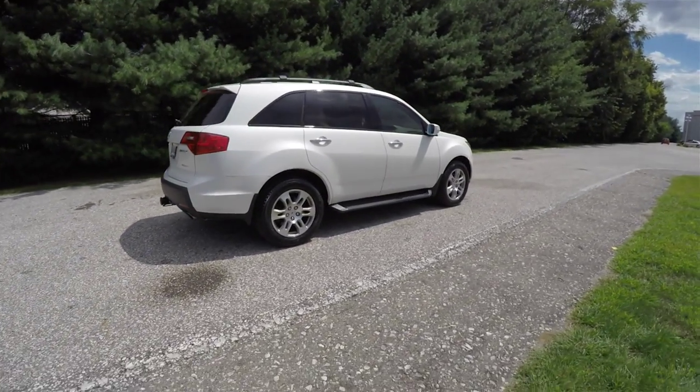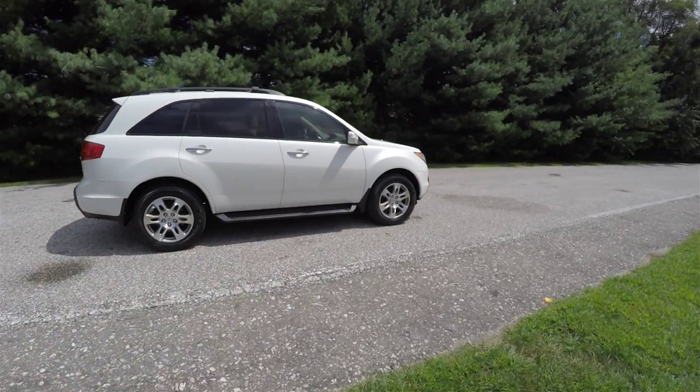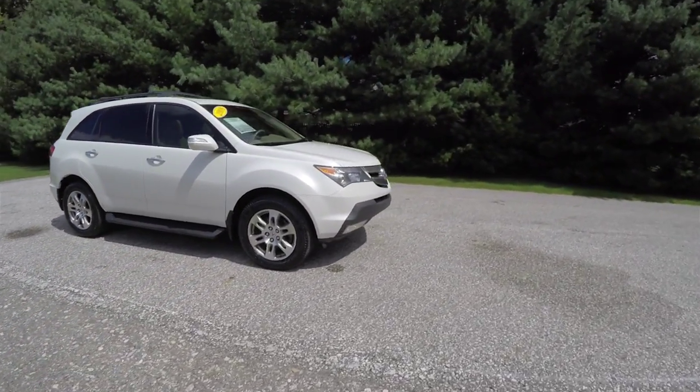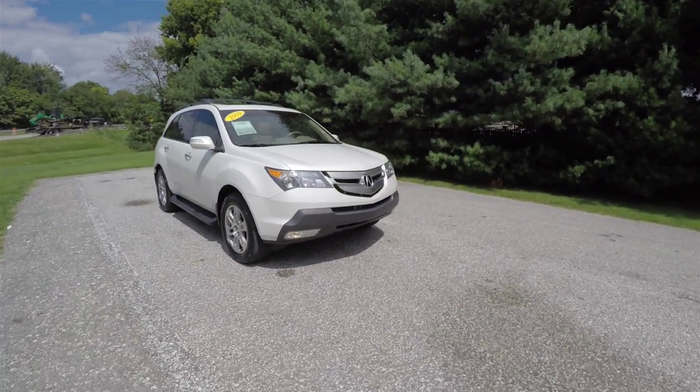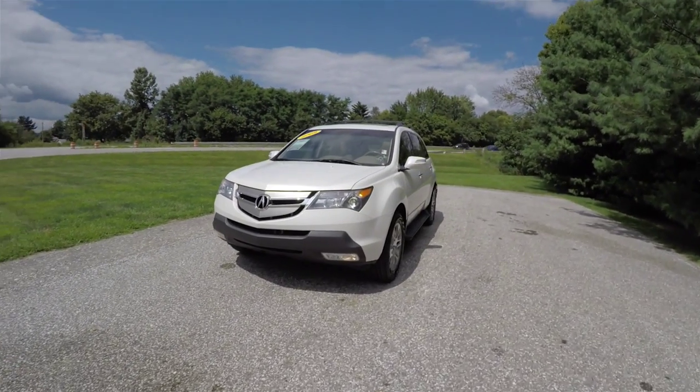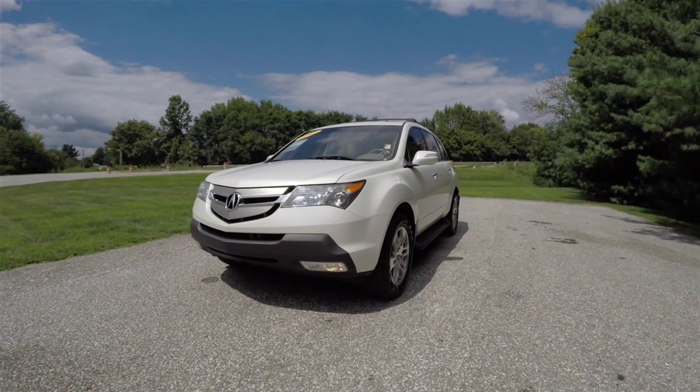This concludes our quick walk-around look at this 2009 Acura MDX SH all-wheel drive. If you have any questions or would like to see this vehicle, please contact our showroom. One of our friendly sales staff will be more than happy to answer any questions you may have. Thanks for watching.